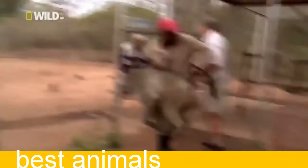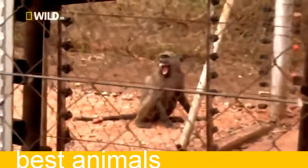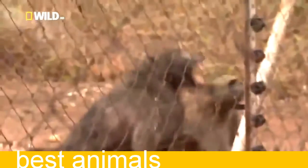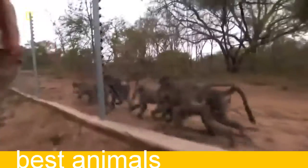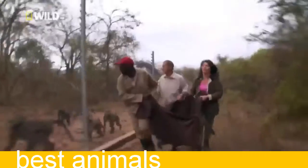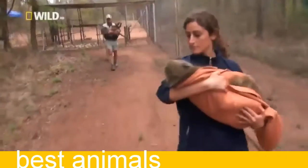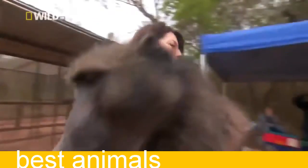We take away their leader and the troop really goes berserk. Once strangers, these baboons will now do anything to protect one another — and that includes taking us on. It takes half a day, but we manage to sedate the troop.